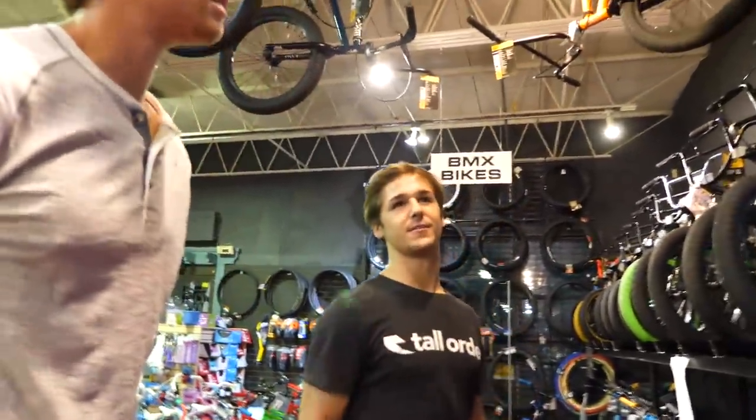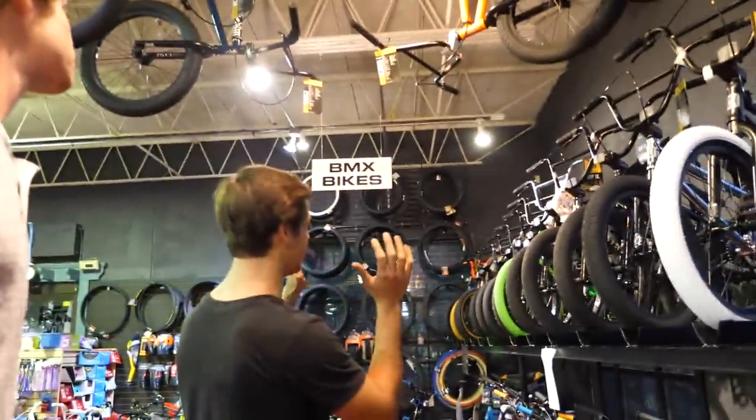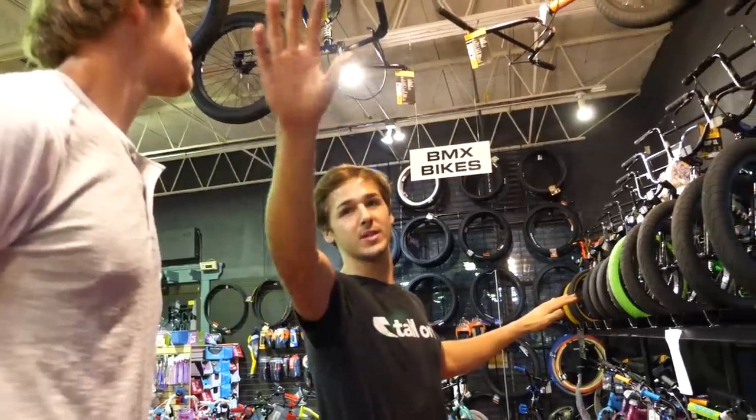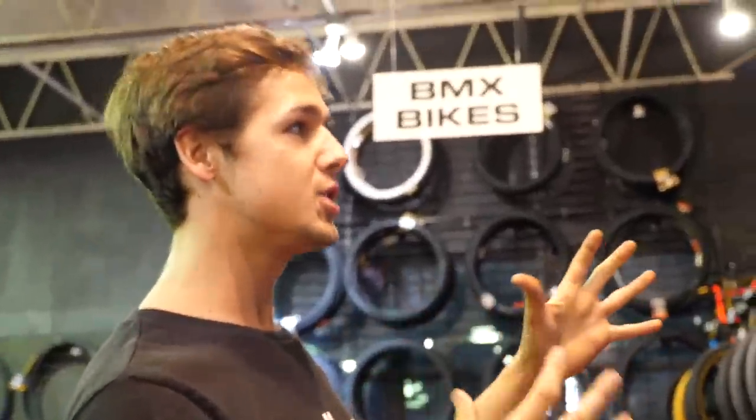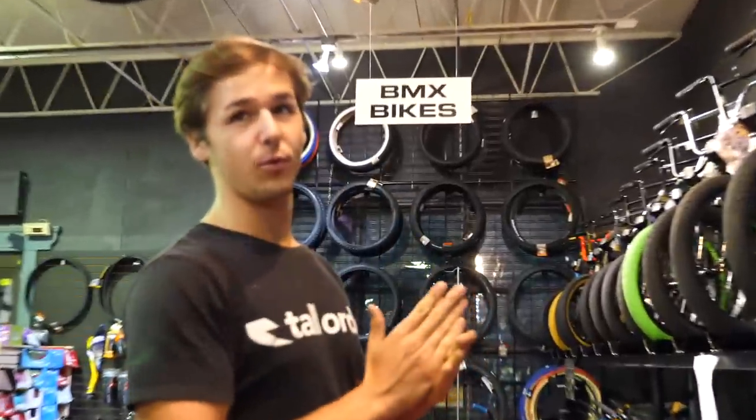For real, this dude is 6'4", so the first thing I'm going to do is cancel out the cheaper bikes. The cheaper bikes are to the left and are usually for smaller people — kids who just want to jump off curbs around the neighborhood. For him, we're looking at a 21-inch top tube. Your average BMX bike is a 20.5 — I ride a 20.6, Scottie rides a 20.8.